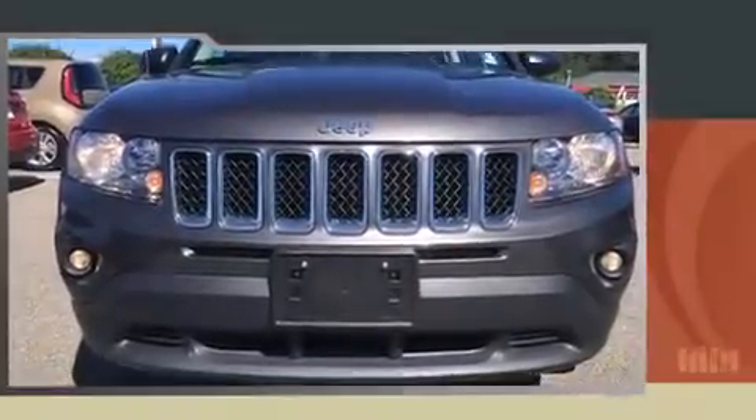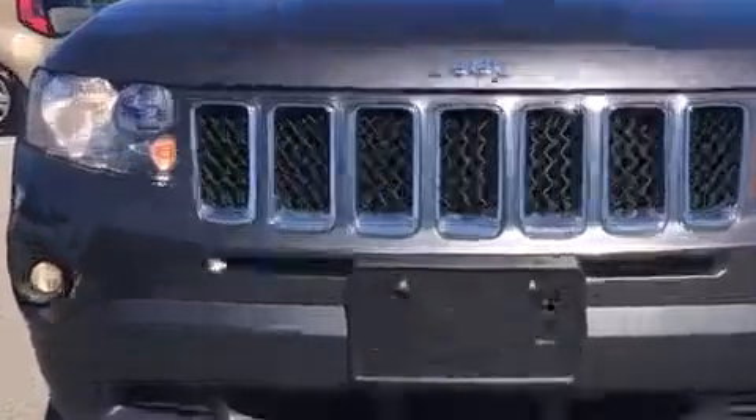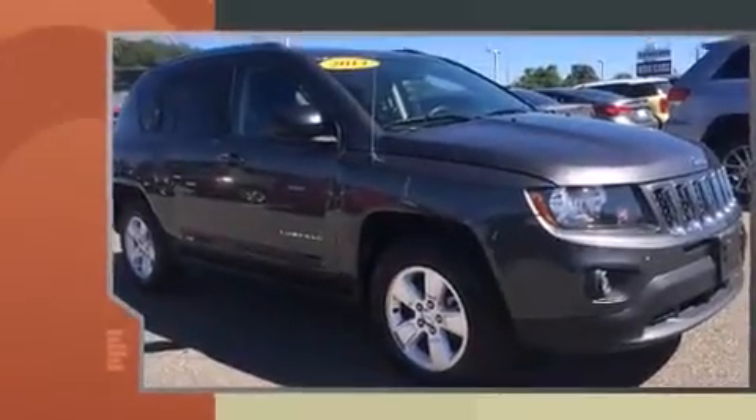The 2014 Jeep Compass with fewer than 35,000 miles on the odometer. This four-door sport utility vehicle prioritizes comfort, safety, and convenience.